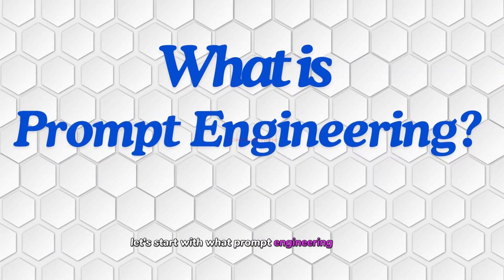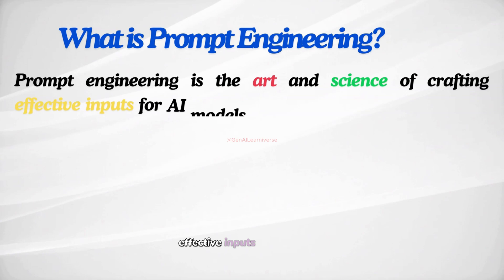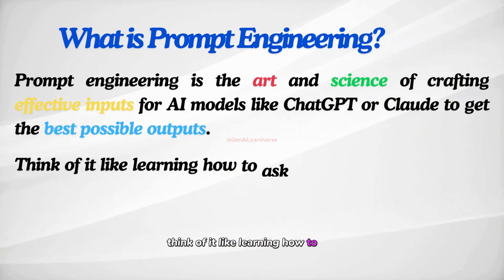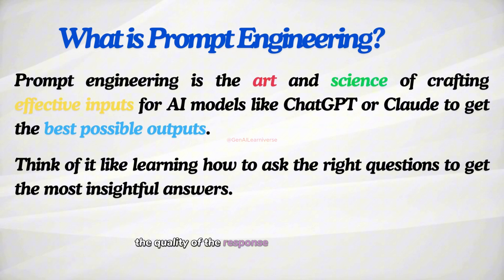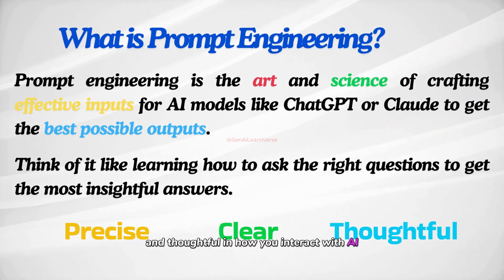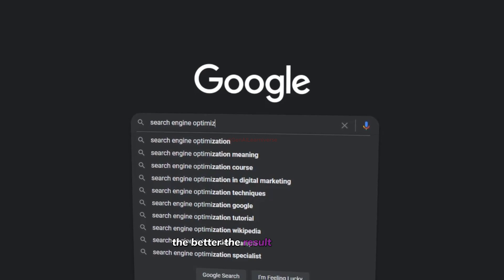Prompt engineering is the art and science of crafting effective inputs for AI models like ChatGPT or Claude to get the best possible outputs. Think of it like learning how to ask the right questions to get the most insightful answers. The quality of the response you get depends on how clearly you ask your question — this is the essence of prompt engineering: being precise, clear, and thoughtful in how you interact with AI. To simplify it further, think about Google search — the better the search string, the better the result you will get.